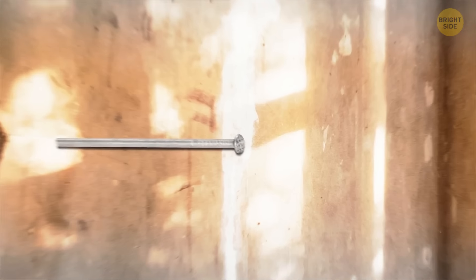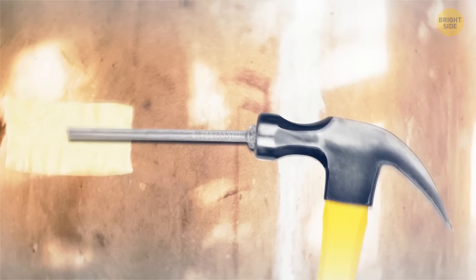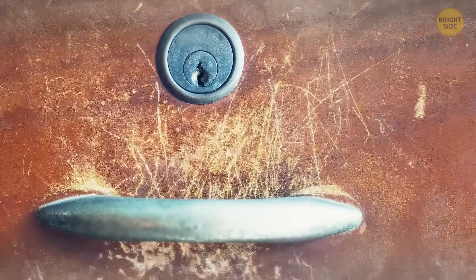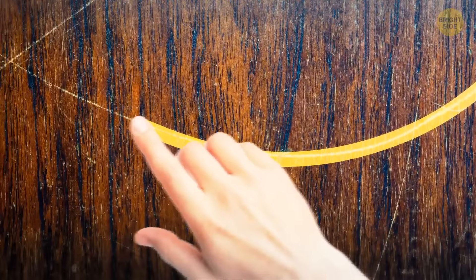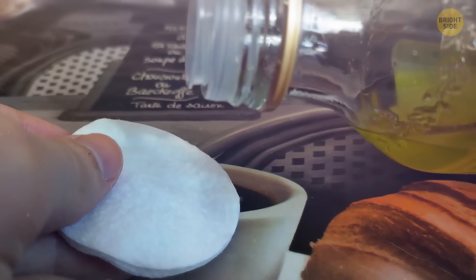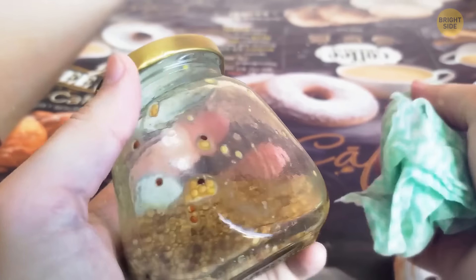When hammering nails into plaster walls, put a strip of masking tape over the spot first — the tape prevents the plaster from cracking and crumbling. Small scratches and dents on wooden furniture can be removed with toothpaste or a walnut: rub a pea-sized amount of toothpaste into the scratch until it's gone, or rub half a walnut into the dent and buff with a soft cloth, helping the wood absorb the nut's oil to seal the scratch. The sticky residue on jars after removing stickers can be removed with vegetable oil — soak a cotton pad, wipe the surface, let it sit, then wash away.